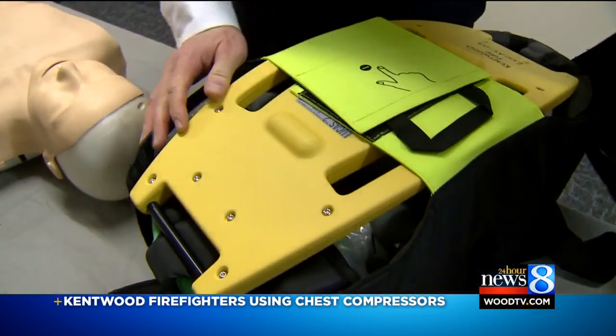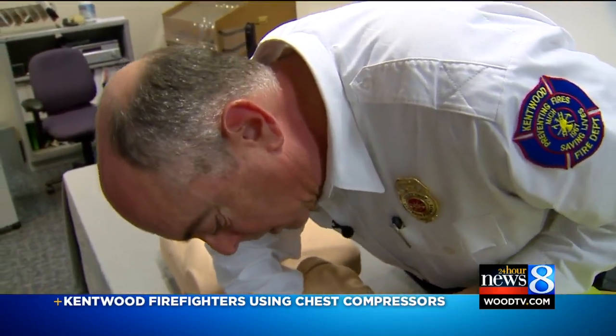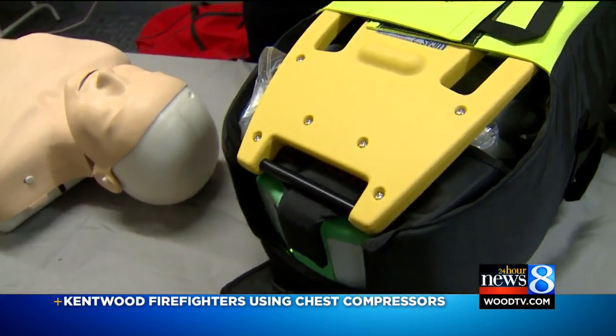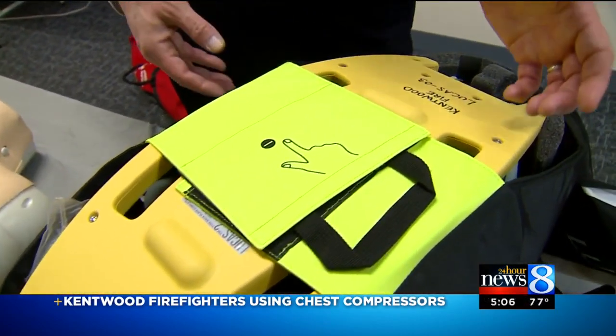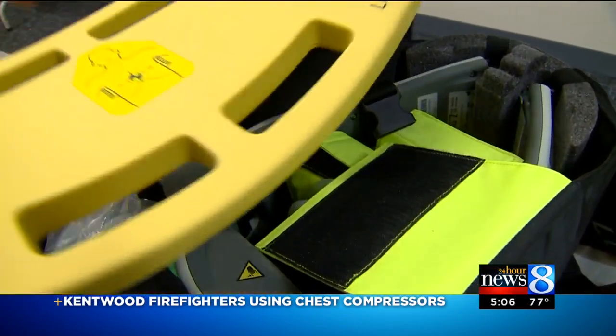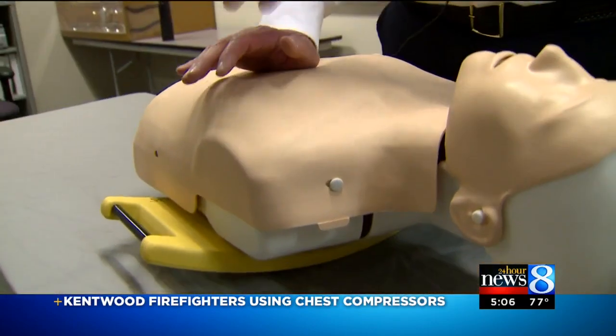It is technology that the rank-and-file at the Kentwood Fire Department have been excited to get — oh, they've been waiting for them. A federal grant paid for most of four of these. They are called Automatic External Chest Compression Devices, about $15,000 each — a price tag the deputy fire chief says is worth it, especially since less than $6,000 in local funding was used.